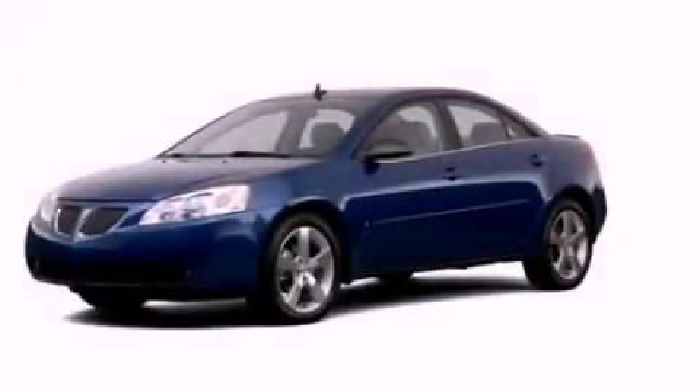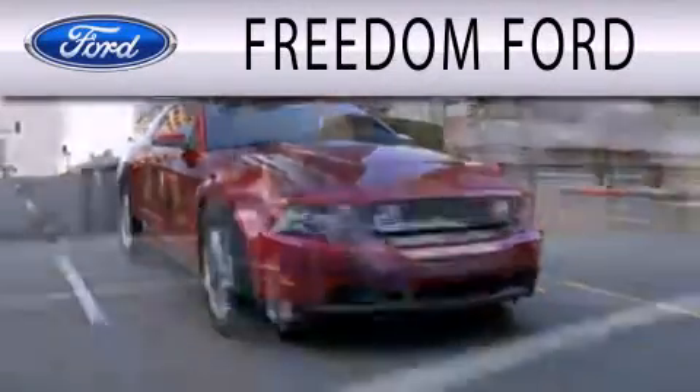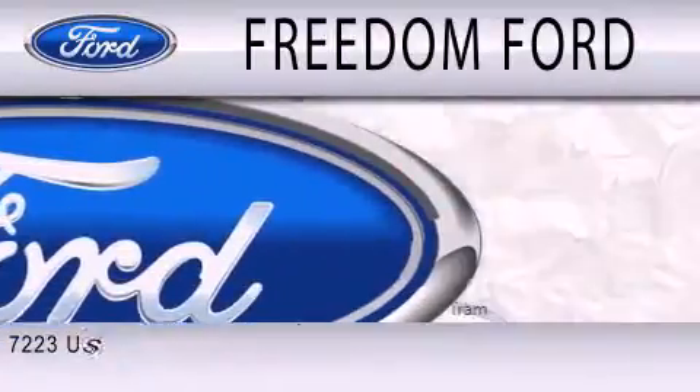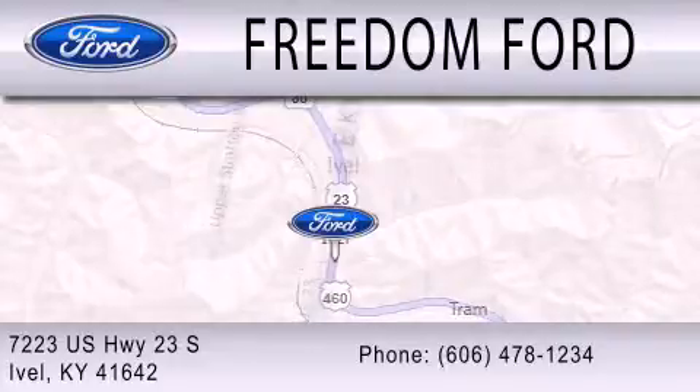We invite you to contact us today to learn more about this vehicle. Freedom Forward is dedicated to doing everything possible to ensure that the experience you have selecting your next vehicle is as pleasant as possible. We're located at 7223 U.S. Highway 23 South in Ivole.